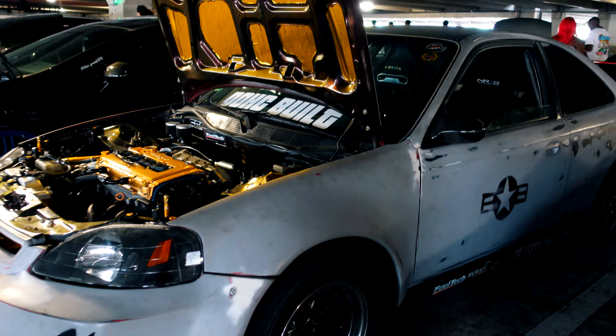A K-swap in a 350Z — crazy, I wonder how that runs. I remember I saw this car a while ago. You look around it, it's just a Z, pop the hood — it's a Honda.